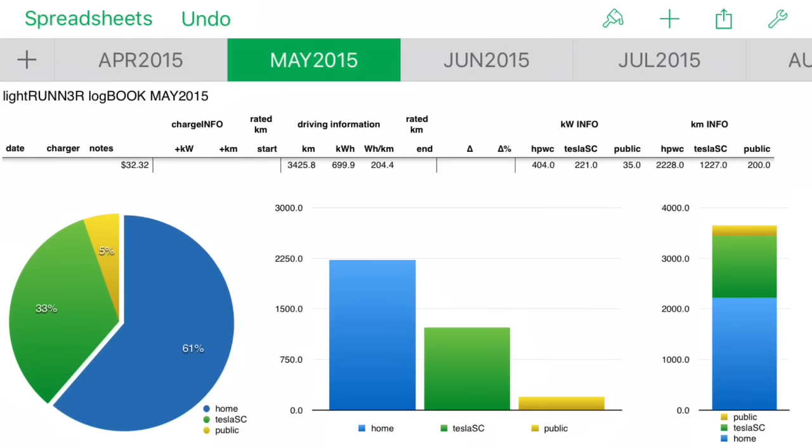I can't even tell you how excited I was about that. Saving money is great, but zero dollars on gasoline - just priceless. In May we drove 3,425 kilometers, costing $32.32 in electricity. Again significant charging at home - 61% at home, 5% on public chargers, and 33% on Tesla superchargers.